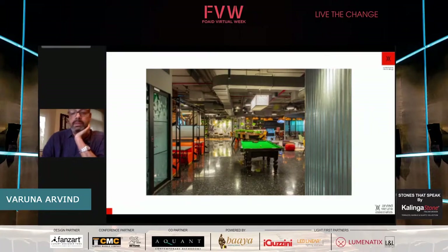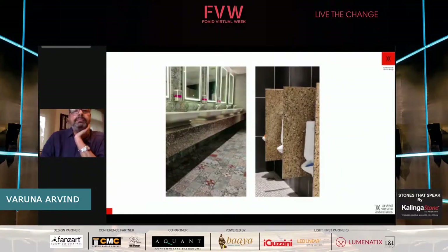You can see again how the material allows all other materials to stand out. We have also brought this material into the washrooms — a good alternative to the usual solid surfaces and stones. Here we have used a couple of other colors.